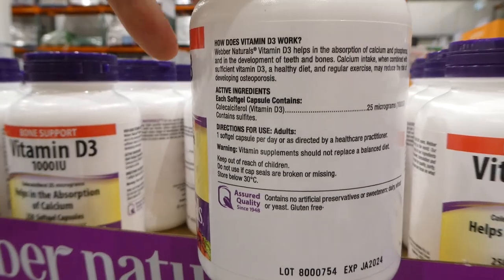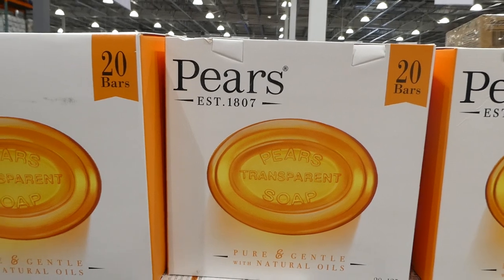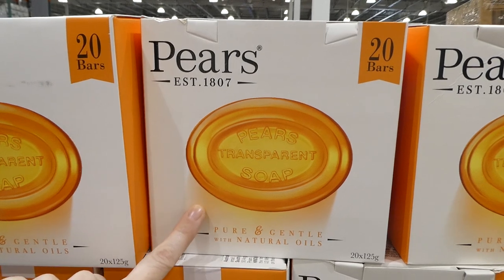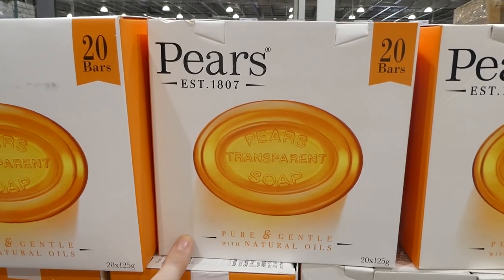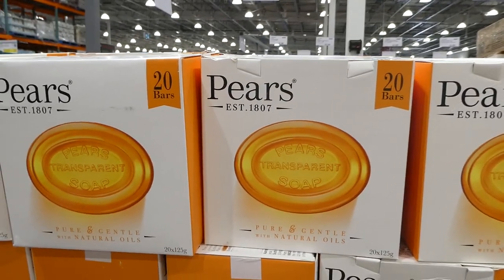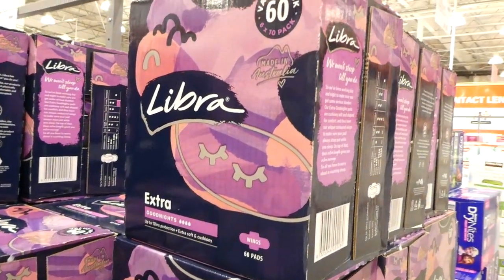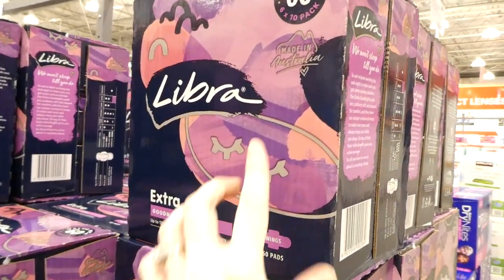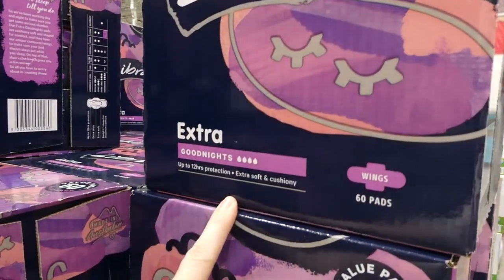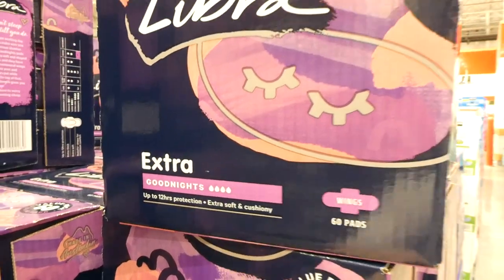Amber Transparent Soap by Piers is on sale — 20 bars of 125g each, pure and gentle with natural oils, $4 off down to $17. Libra Extra Good Night Pads with Wings are also on sale — $6 off down to $12. You get a 60 pack — six 10-packs — with wings, 12-hour protection, extra soft and cushiony.